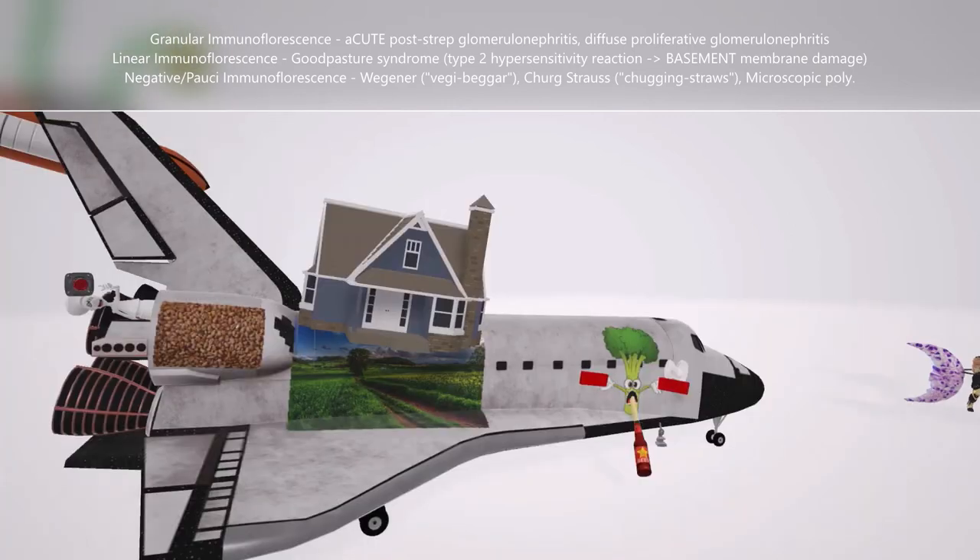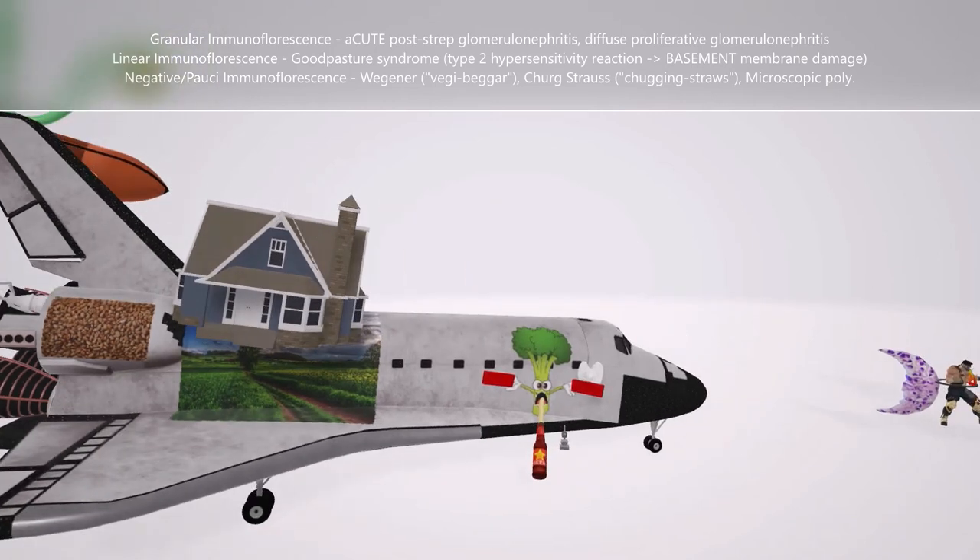If we have the linear type, represented by this linear pathway, it's probably associated with Goodpasture syndrome. You might notice it's right in the basement of this house, to help us remember that in Goodpasture's, the antibodies are to the glomerular basement membrane. That's going to lead to hematuria and hemoptysis in a type 2 hypersensitivity reaction. Treatment for this is going to be plasmapheresis.